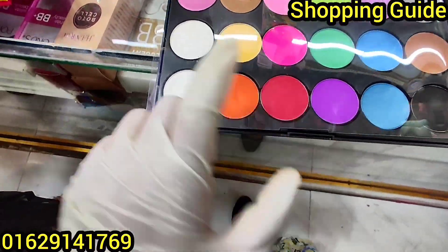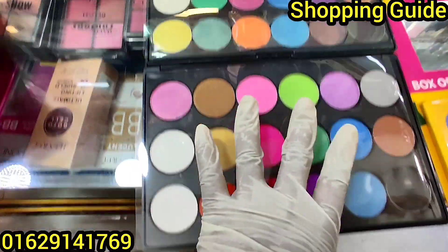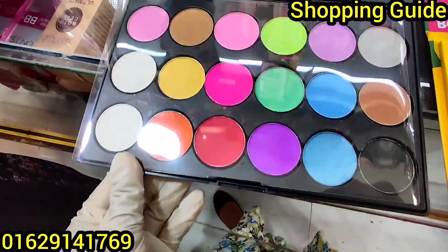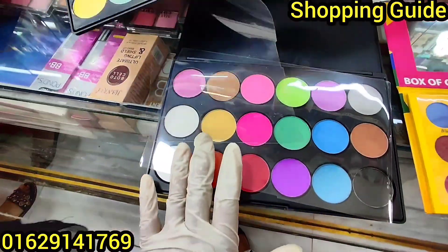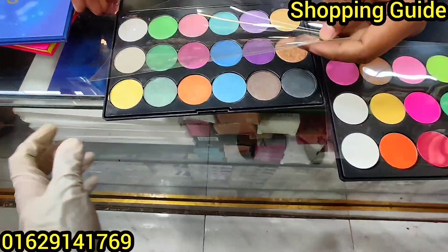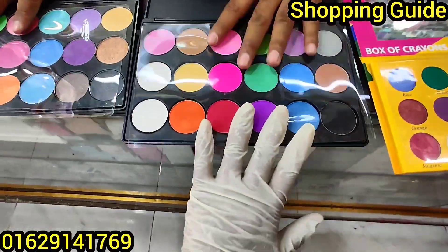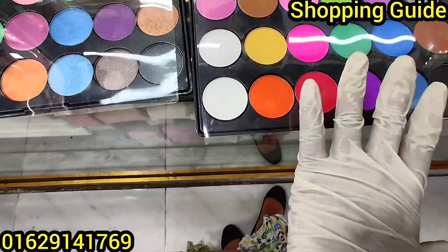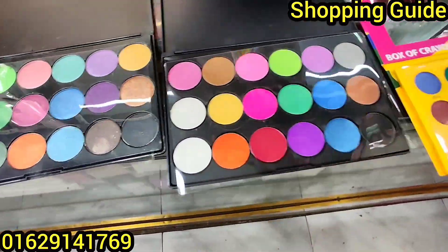This is a very bright palette with matte colors and very bright colors. This palette is only $230. That is $230 if you see the palette — below $230. Here it is $230.